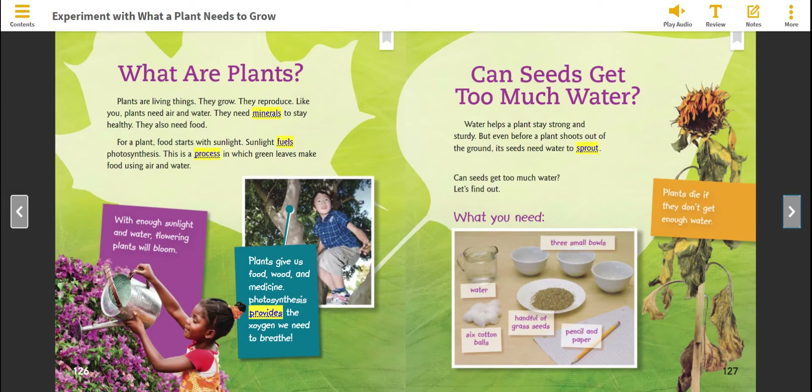What you need: three small bowls, water, six cotton balls, a handful of grass seeds, pencil, and paper.